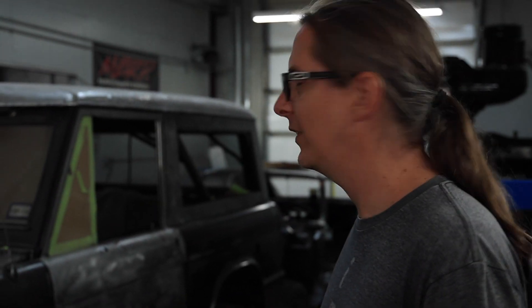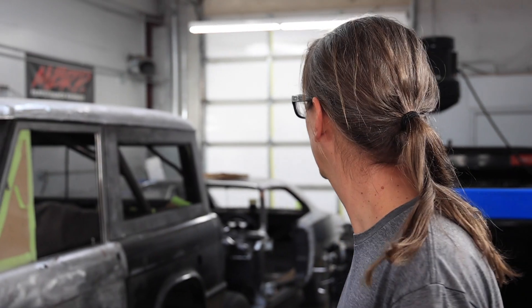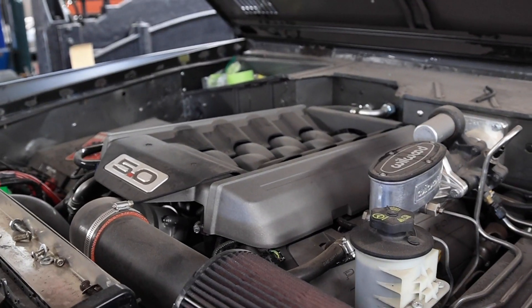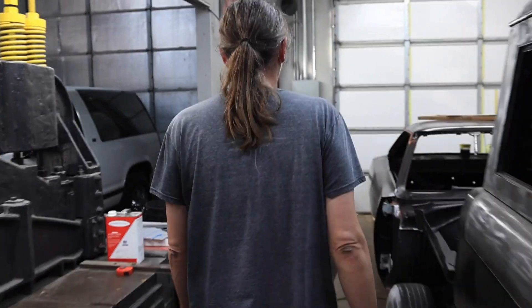In the fab shop here we've got a 69 Bronco project waiting on some parts. They came in doing a one-piece glass conversion, bunch of sheet metal fitting, and getting this thing ready for some paint.